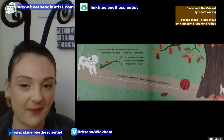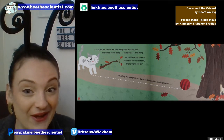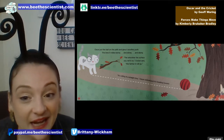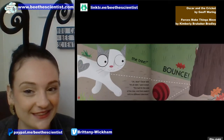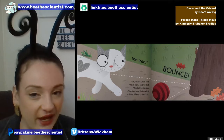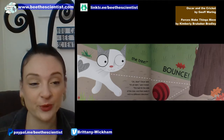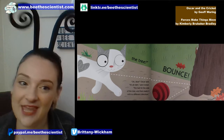Oscar put the ball on the path and gave it another push. This time it rolled along and along and along. 'The smoother the surface you roll it on,' Cricket said, 'the farther it'll go.' It's rolling in a straight line, Oscar noticed — and it's heading towards the tree. The ball hit the side of the tree and bounced, making it roll in a different direction. Have you ever kicked or threw a ball and it bounced off of something?